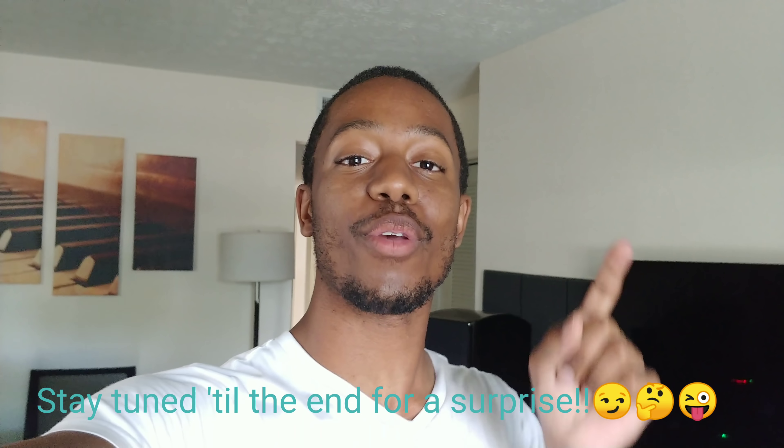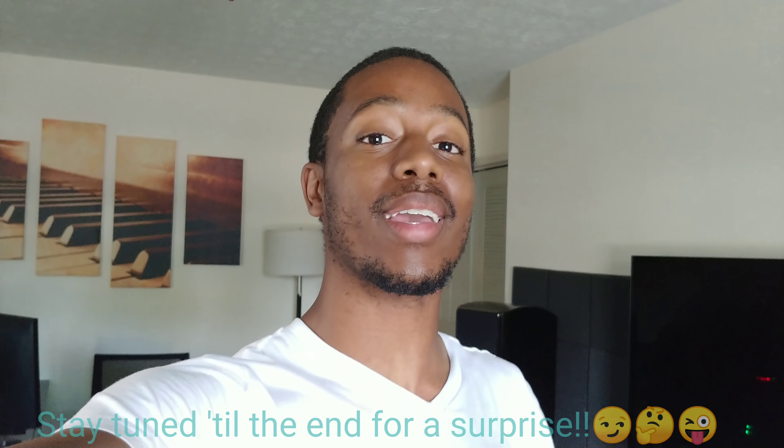K-Pace Guy here, welcome back to the channel and welcome back to episode 6 of '7 Reasons Why.' This time it's going to be a special one: 7 common mistakes you're making in your home theater. Let's get right into it.